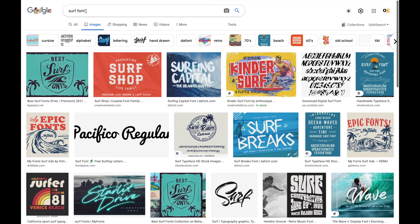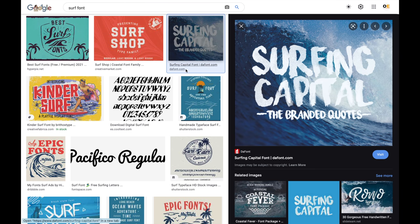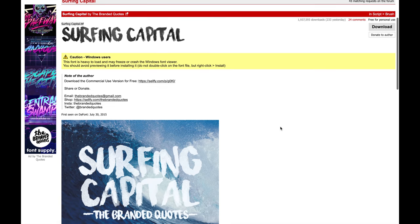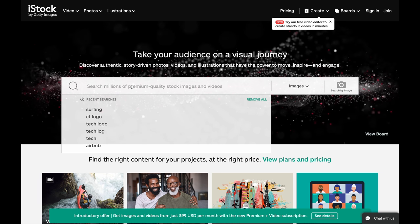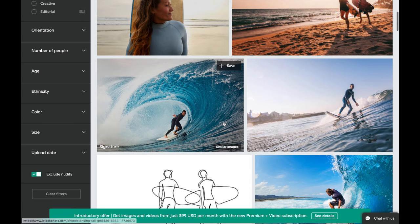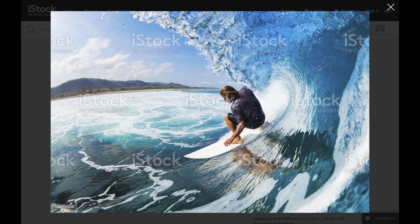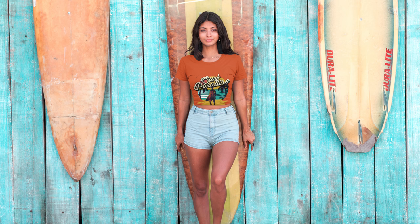Next, gather all the assets you need — such as fonts and pictures — for your Shopify store. Go to Google, type in 'surfing font,' find one you like, and download it. For pictures, go to iStockphoto.com and search your niche. iStock has tens of thousands of pictures; find one you like and pay around $12 to download it. You only pay once and can use the image as many times as you want.